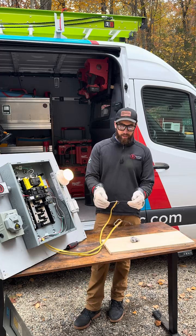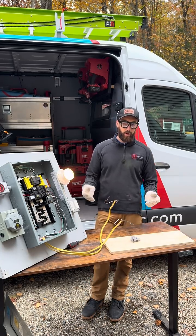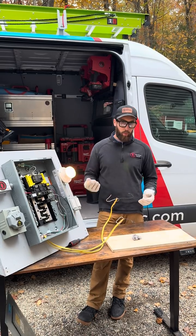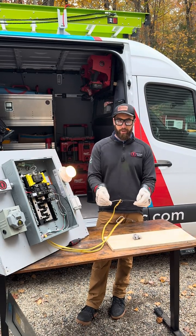Now we're going to recreate a scenario where a fault may happen up against something that's flammable inside your walls, due to mice, improper wiring, or just old wiring inside your home.